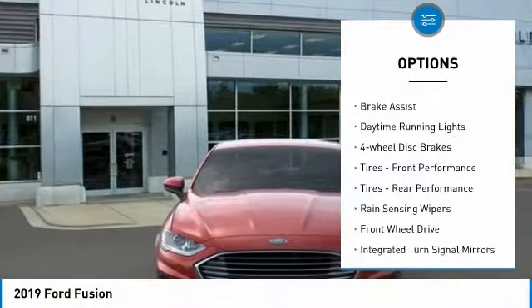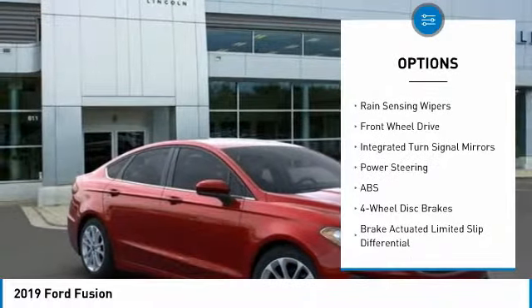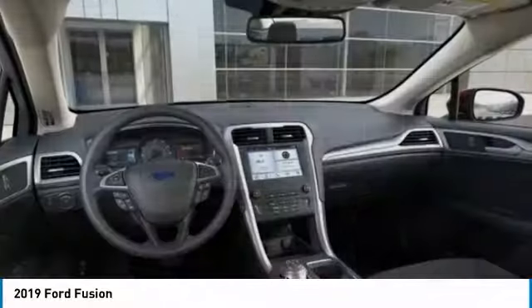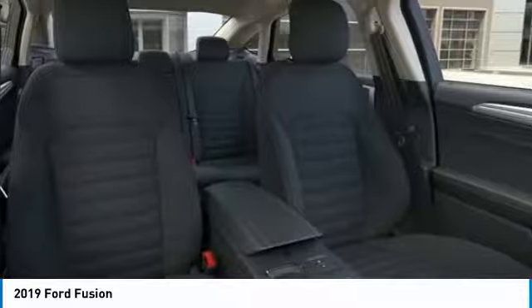Turbocharged, aluminum wheels, brake assist, daytime running lights, four-wheel disc brakes, front performance tires, rear performance tires, rain sensing wipers, FWD, integrated turn signal mirrors.